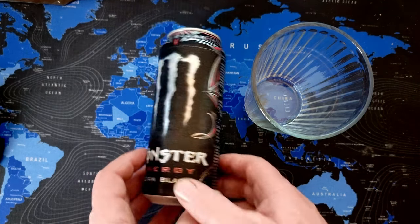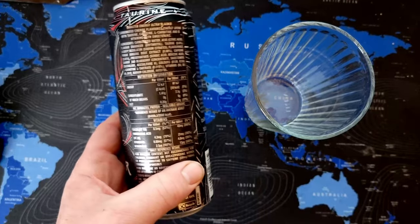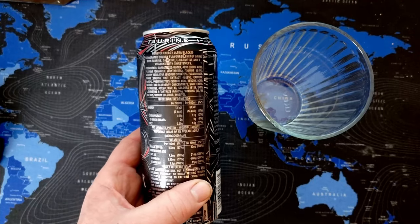Just to say, it's zero sugar, but I've been looking at the back — and there are still 14 calories per can.